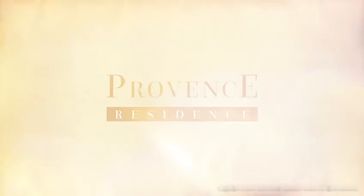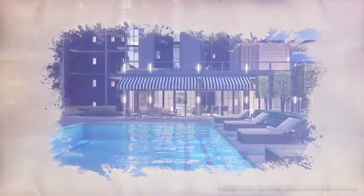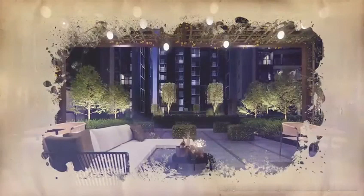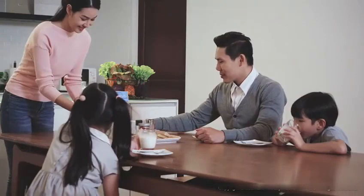Provence Residence is developed by award-winning developer MCC Land Singapore Limited. This brand new project is already hailed as one of the top executive condominiums, curated with quality finishes to match the functional layouts in every aspect all condominium owners desire.